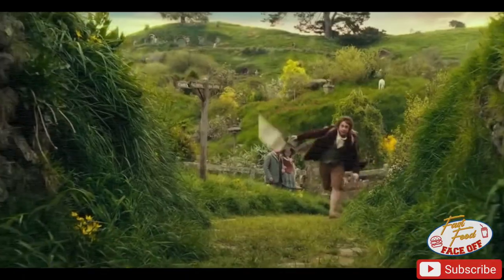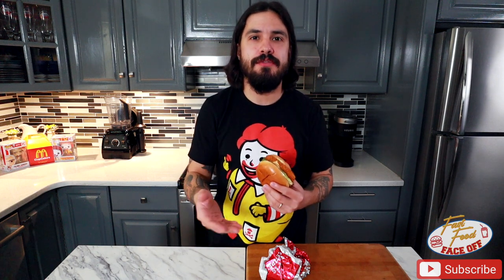Next up is Wendy's. Again, I haven't actually had this one. It's weird because I like fish sandwiches, but I'm not too adventurous when it comes to fast food fish sandwiches — I've really only ever had McDonald's. It's a nostalgic thing for me. When I'm in the mood for one, that's really what I go for. So I'm just curious to see how all of these kind of play against one another and the subtle differences between one to the next.